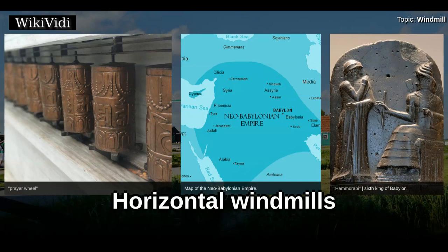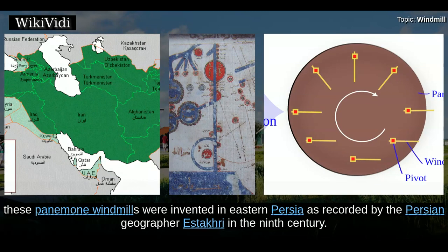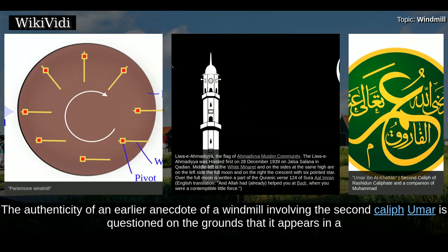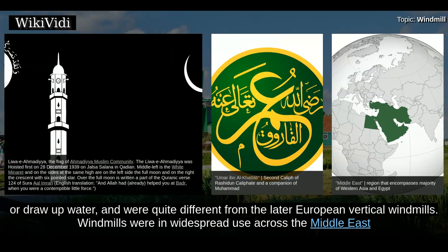The first practical windmills had sails that rotated in a horizontal plane, around a vertical axis. According to Ahmed Y. Al-Hassan, these panemone windmills were invented in eastern Persia as recorded by the Persian geographer Istakhri in the 9th century. The authenticity of an earlier anecdote involving the 2nd Caliph is questioned on the grounds that it appears in a 10th century document. Made of 6 to 12 sails covered in reed matting or cloth material, these windmills were used to grind grain or draw up water.